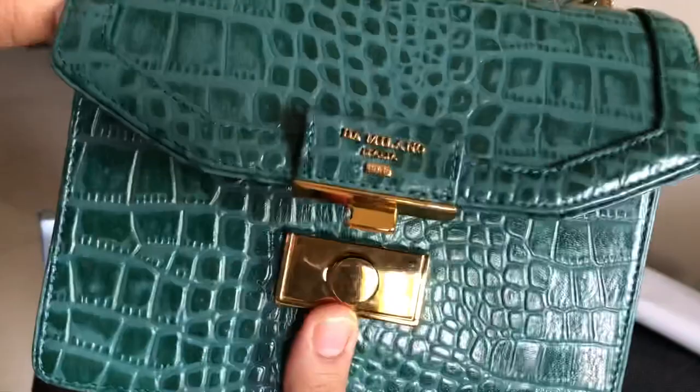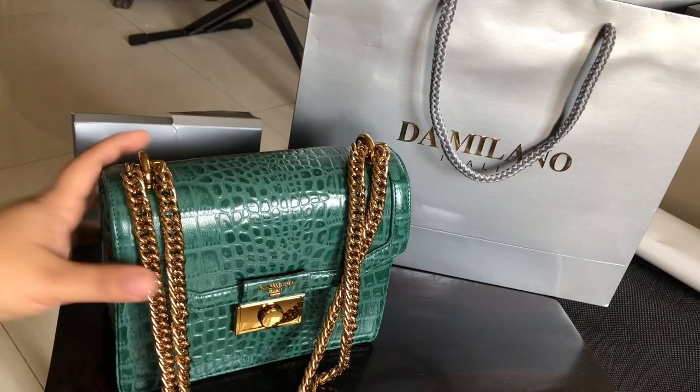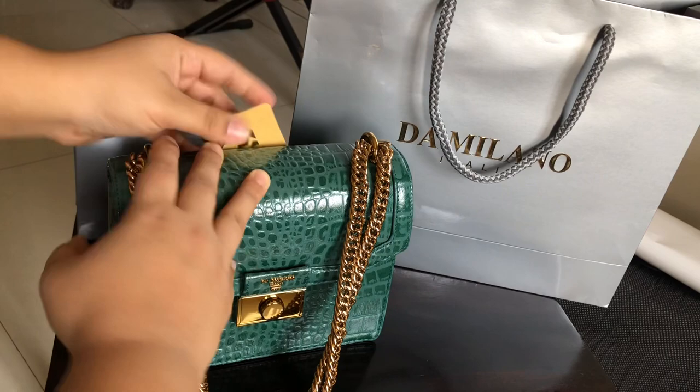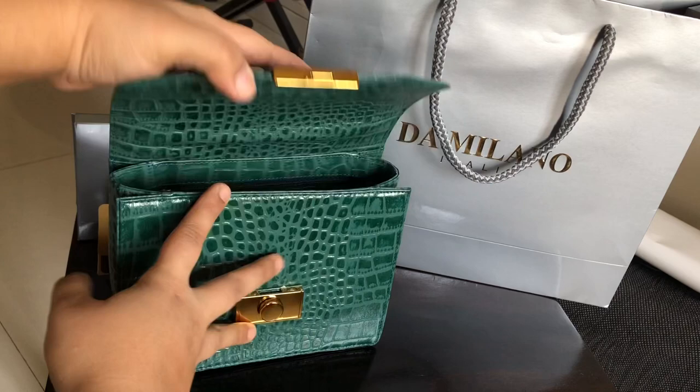Let me show you how it looks inside. This is how it opens, and inside the interiors are again gorgeous — this blue is beautiful. Now let me talk about the price of the bag. This bag is around, I think, 11,500 rupees — that's what I paid. It is pure leather, which they have assured me.